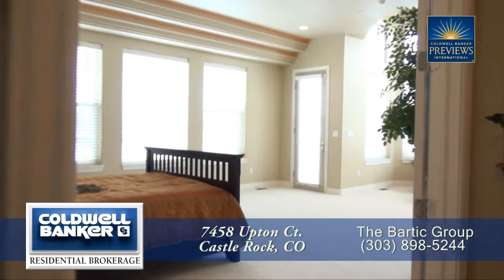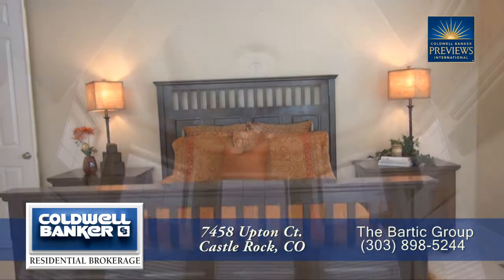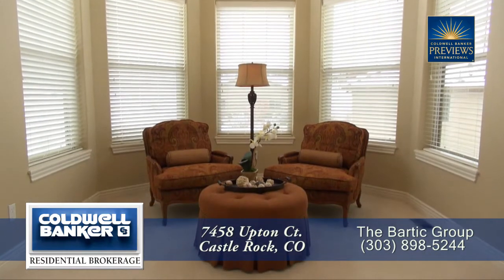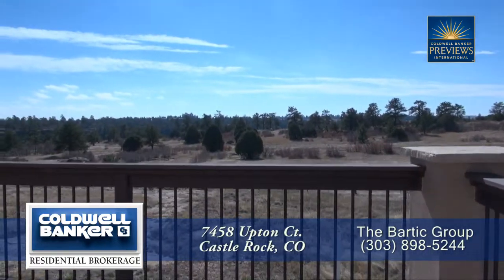As we head past the living room you'll come to the main floor master retreat. It's exceptionally large and also has a coffered ceiling with crown molding. The master bedroom features a sitting area with a turret style cathedral ceiling, and you'll appreciate having a separate door off the master bedroom that leads out to the back deck.